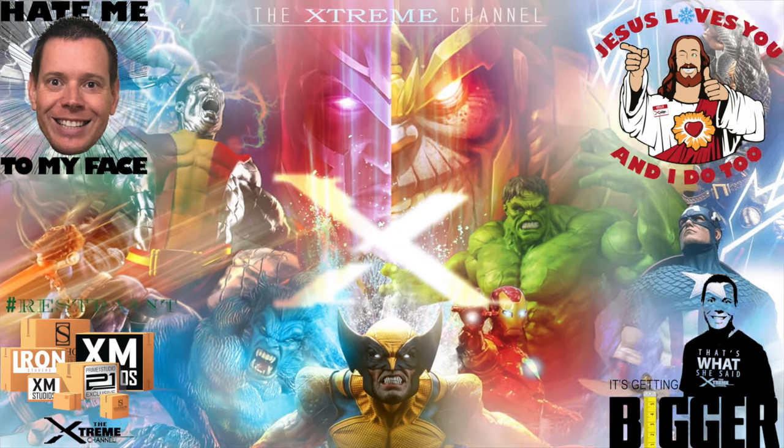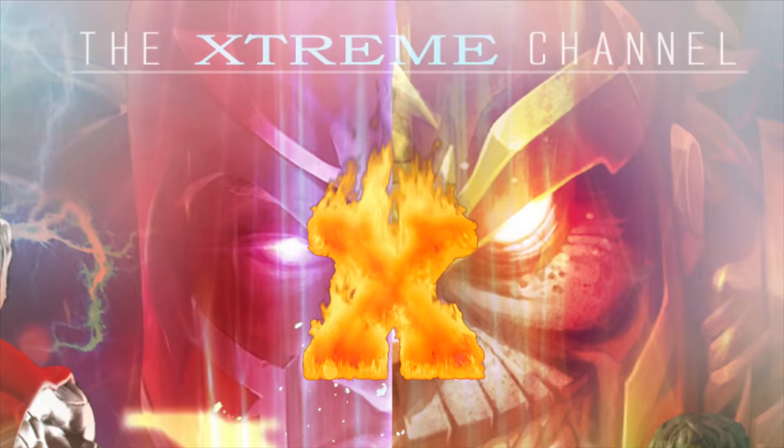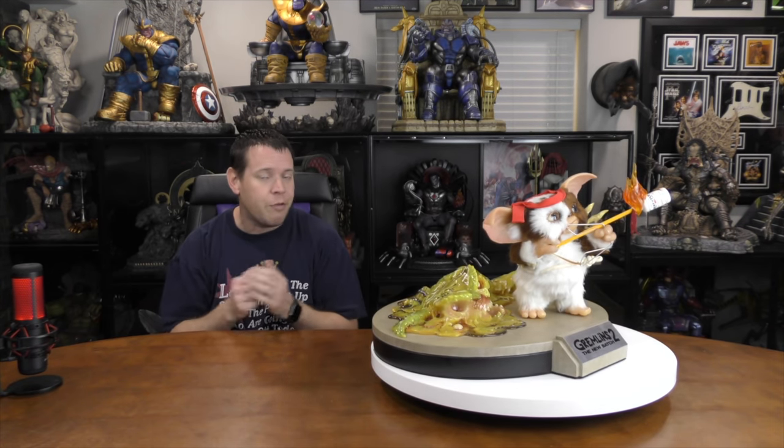Today on the Xtreme channel, we're going to review the Elite Creature Collectibles, or ECC, Gizmo maquette and find out if it's actually worth the $2,000 price tag. As a disclaimer, I had a few drinks before this — a few meaning like 10 or 12.